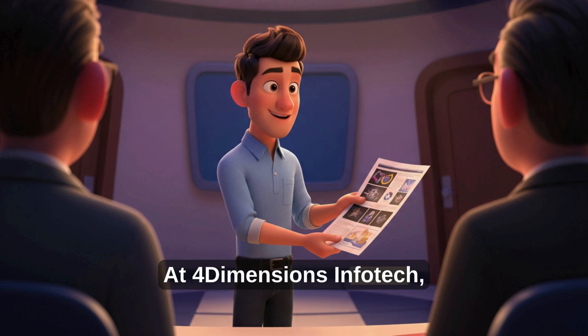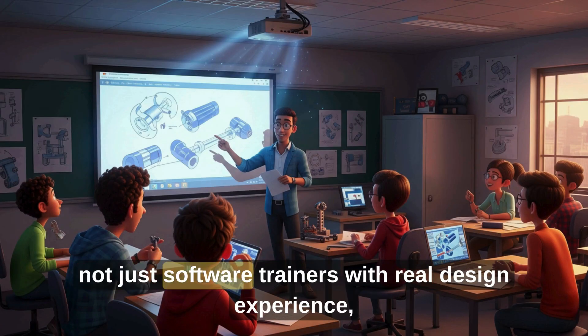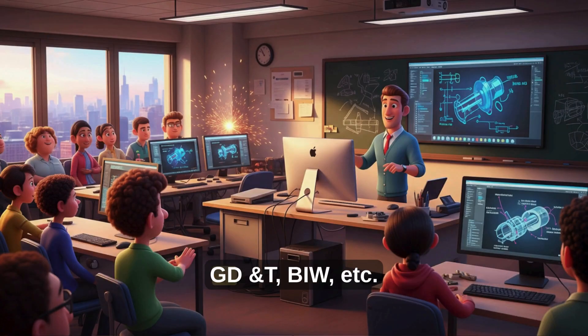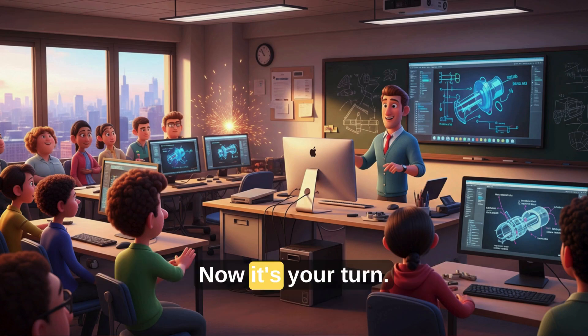At Four Dimensions InfoTech, we make you industry ready. Real projects, not just software training — with real design experience and 100% placement guarantee on selected courses. Focused training on SPM, jigs and fixtures, GD&T, BIW, and more. Thousands of students have built their careers here. Now it's your turn.